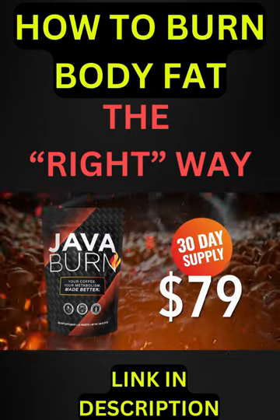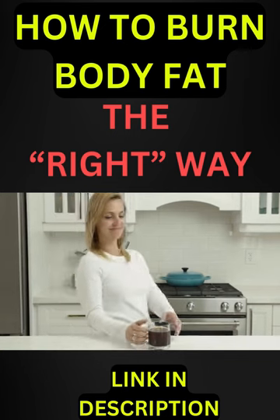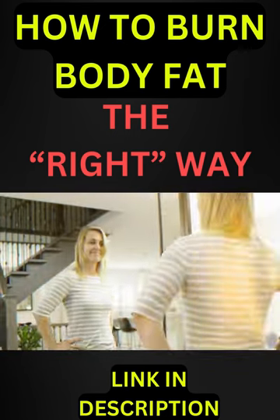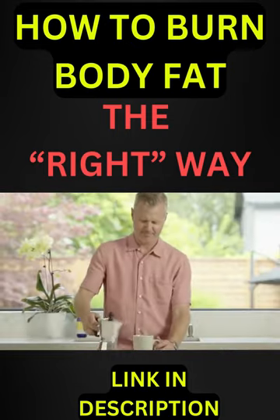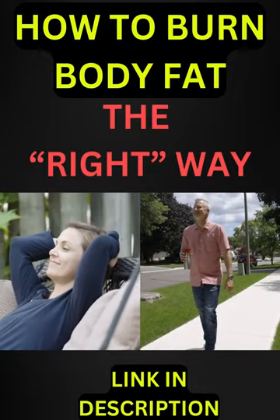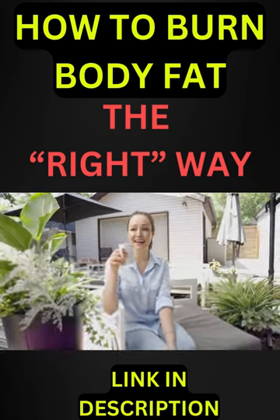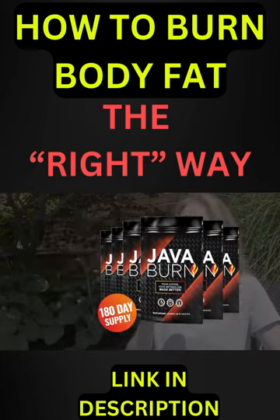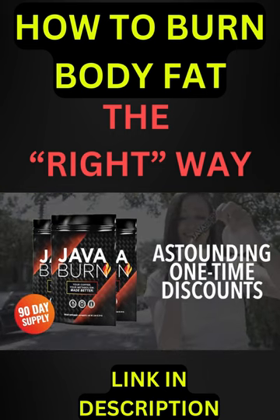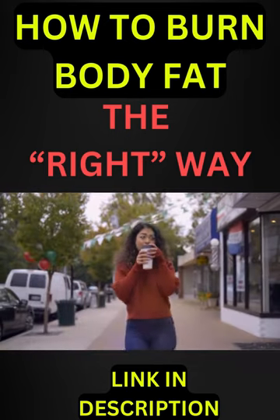Before you order, know that research shows it's best to take a packet of Java Burn with your morning coffee for at least 90 to 180 days to experience optimal results. The science is clear — the longer and more consistently you take Java Burn, the more you will benefit. So to make sure you experience the most impactful life-changing results possible, I'm going to provide you with a special opportunity to secure 180 days or 90 days worth of Java Burn today at astounding one-time discounts, which will save you significantly more money on top of today's already special low pricing.